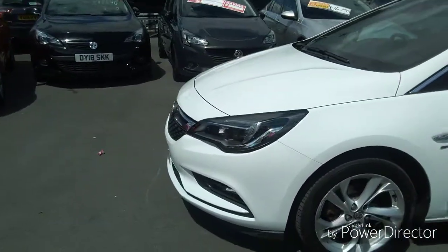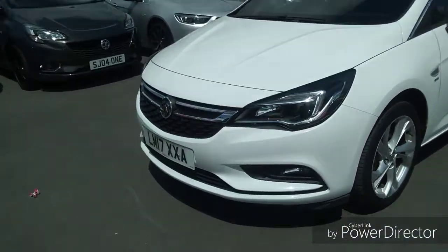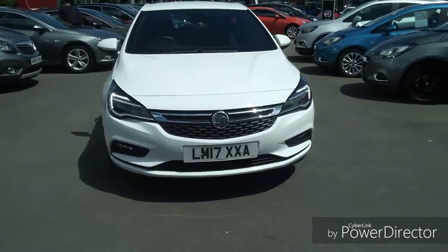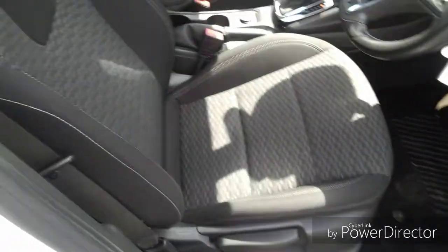Moving around to the front of the vehicle, there are also fog lights built into the front bumper. This car also comes with daytime running lights to help other road users spot your vehicle easier, whilst adding a more stylish look.